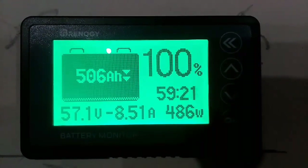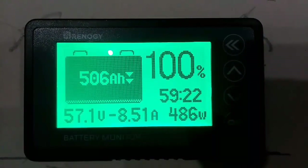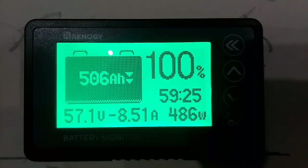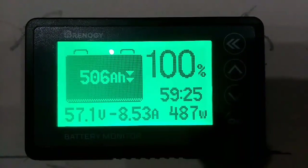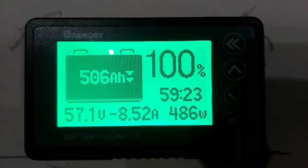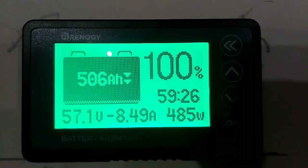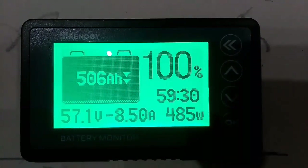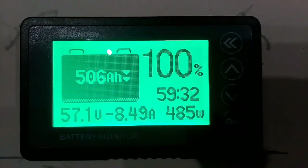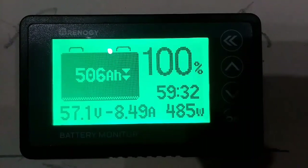Right now we're at 100%. I added in the other battery bank, raising it up to 506 — well, actually 510 amp hours. That's taking the batteries down to 49 volts. We're fully charged right now. It says we can run for 59 hours if we continue to run this load at 486 watts, 8.5 amps.